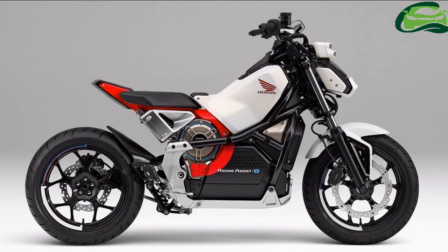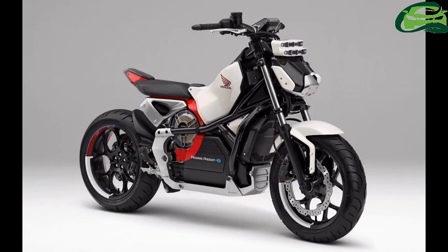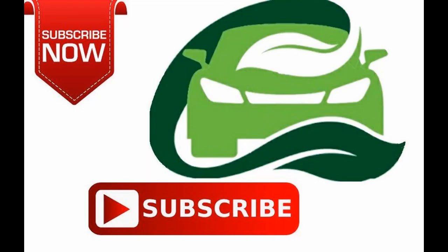The rear-facing radiator is mounted just under the seat. The motor's output figures are not revealed as of now. The charging port is on the left side of the bike, and the motorcycle comes with multiple riding modes.